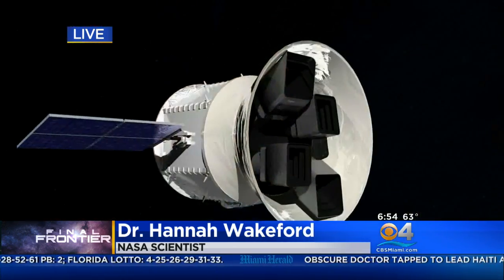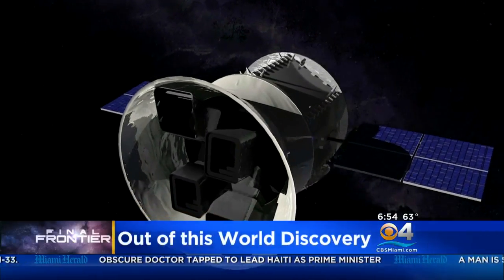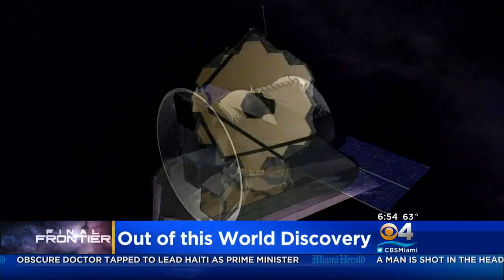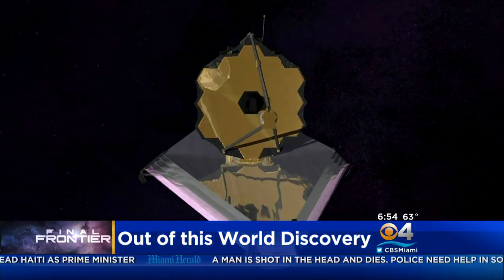TESS is going to be looking at our nearby stars that are very, very bright for new exoplanets. What we're able to do with those exoplanets being discovered is follow them up with Hubble and the new James Webb Space Telescope, which will launch in 2018. That will be the largest telescope ever launched into space by NASA, and we're going to get a really good view of these worlds and learn more about what's in their atmosphere. I would say we haven't heard the last of this TRAPPIST-1 system yet.